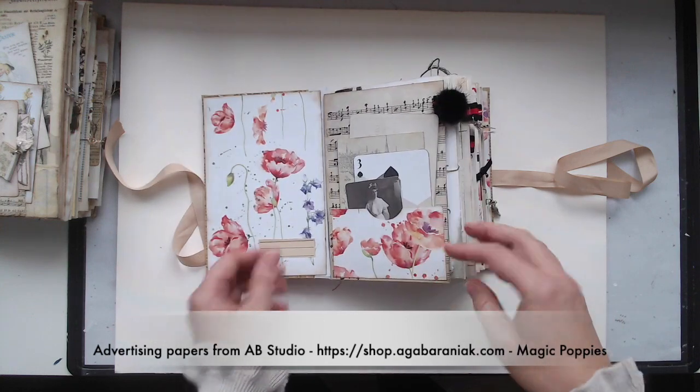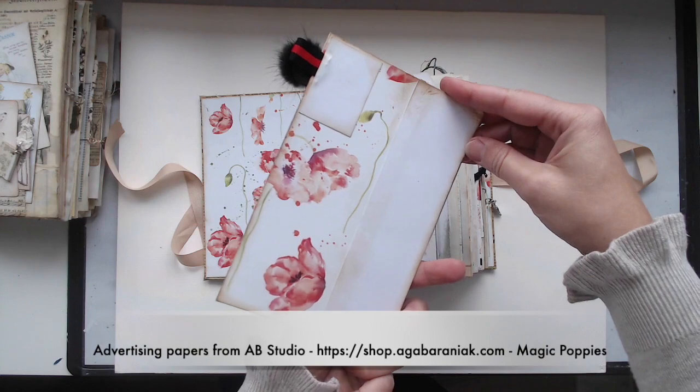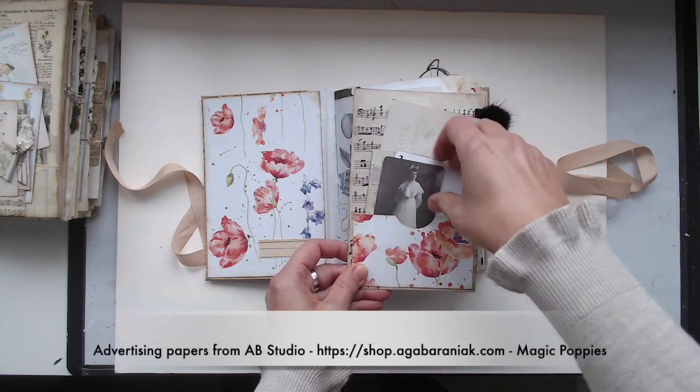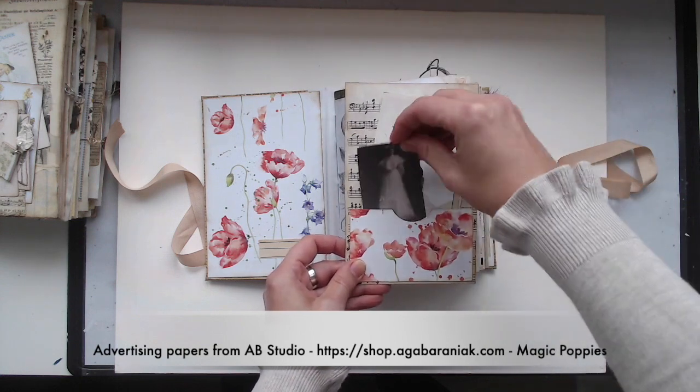When you open it up you have a little divider with a pocket, and on the back you can write. In the pocket I put some ephemera and cards and journal cards. These ephemeras are also from ABY Studio.